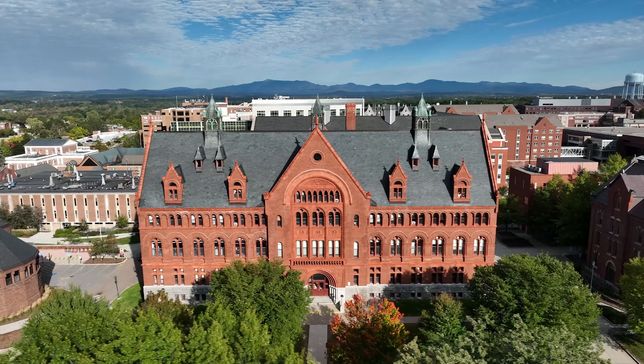Located in the Cider Mill neighborhood, this home provides suburban tranquility with easy access to local amenities. You're just minutes from the University of Vermont, Burlington Waterfront, and vibrant shopping and dining options.